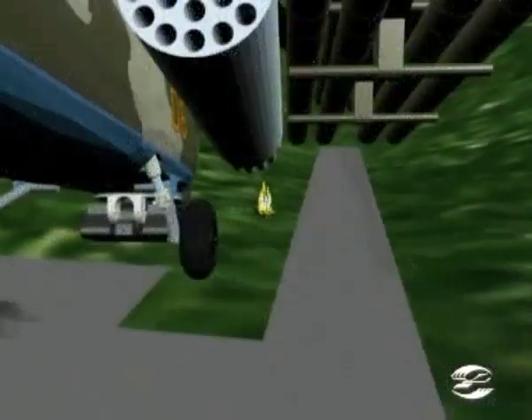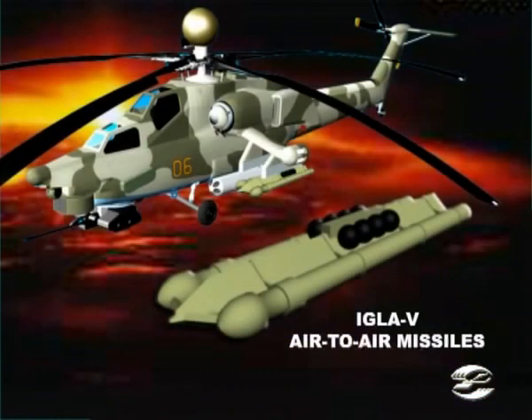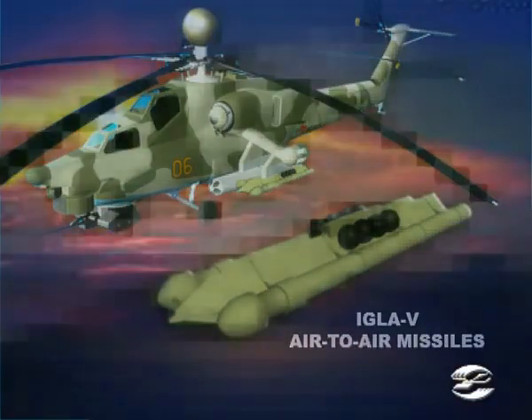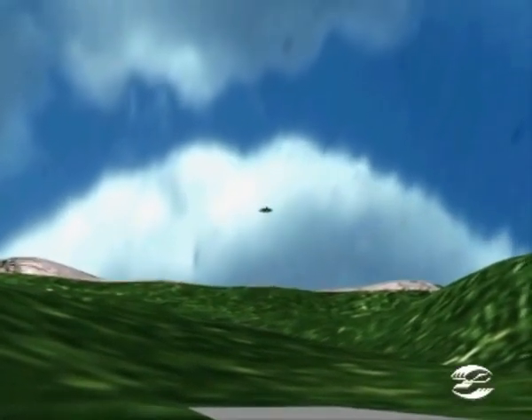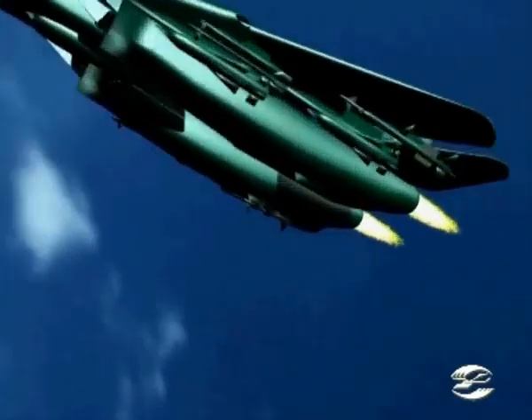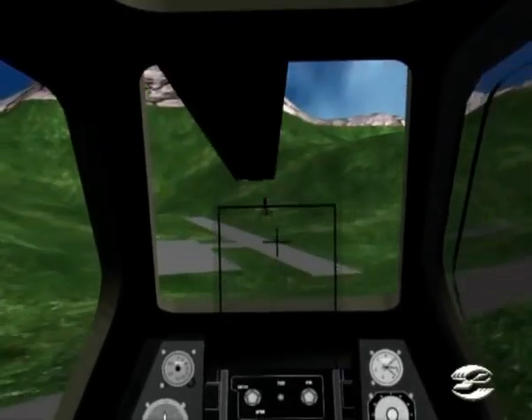Up to 16 missiles can be carried at a time. The IGLA air-to-air missiles are intended for use against any tactical airplane, helicopters, cruise missiles, and drones in an environment with background and man-made interference. The IGLA missile is of the fire-and-forget type and operates at altitudes of up to 3,500 meters above the launch level.